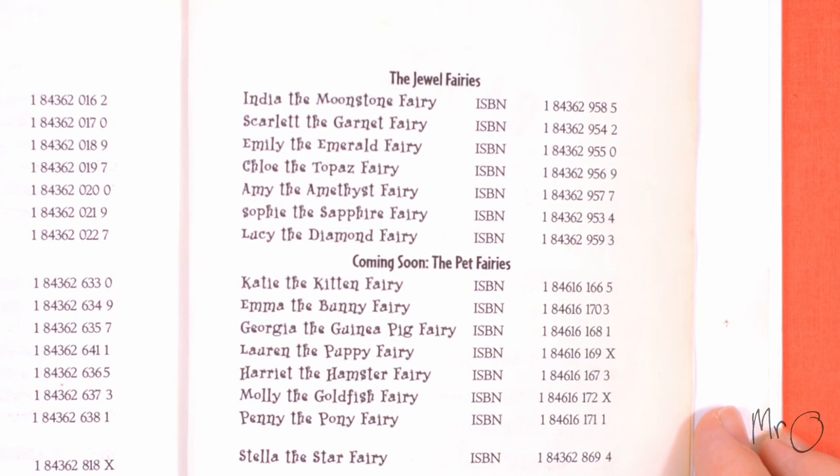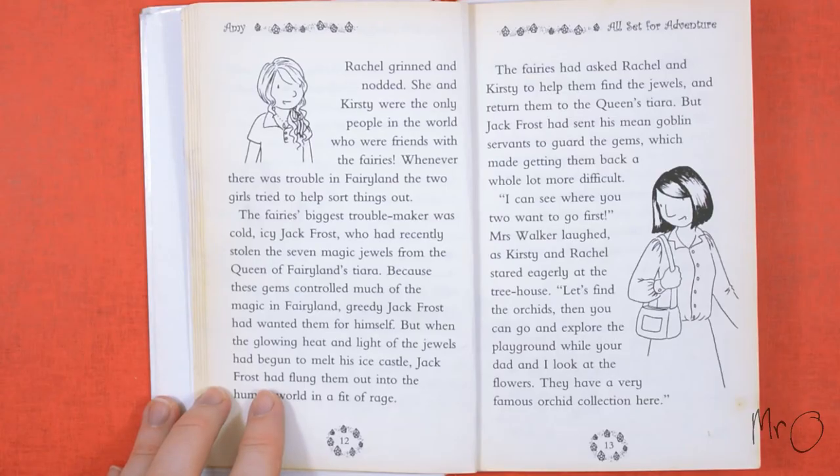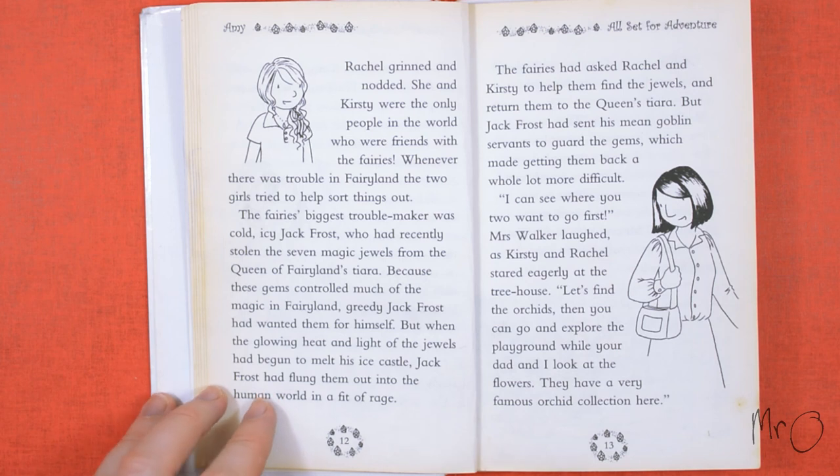Although this is one book out of seven, you can read them in any order. There is a 'story so far' part at the beginning and there are no numbers on the side.